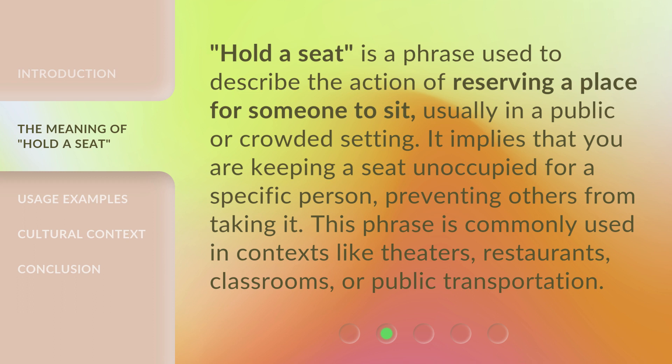'Hold a seat' is a phrase used to describe the action of reserving a place for someone to sit, usually in a public or crowded setting. It implies that you are keeping a seat unoccupied for a specific person, preventing others from taking it.